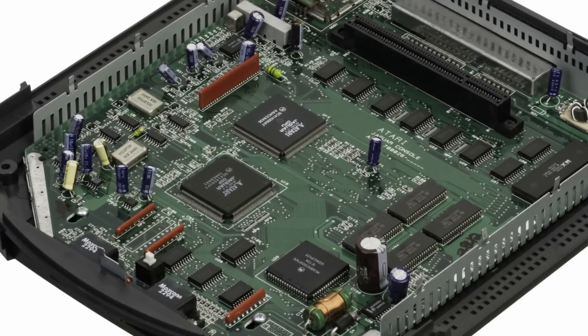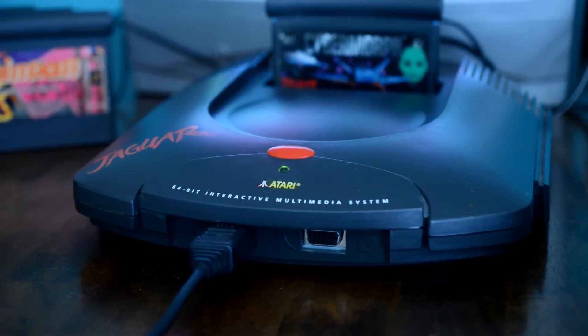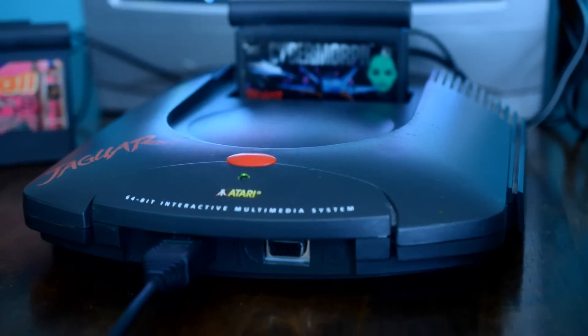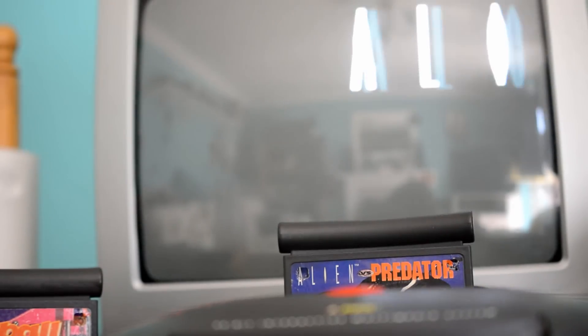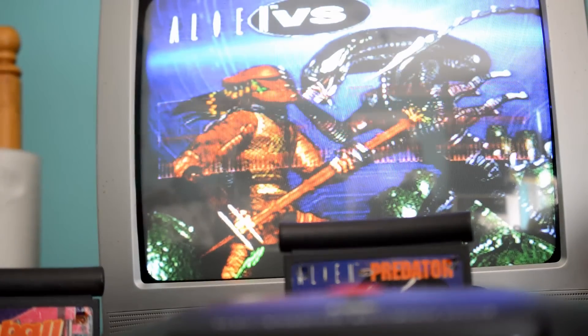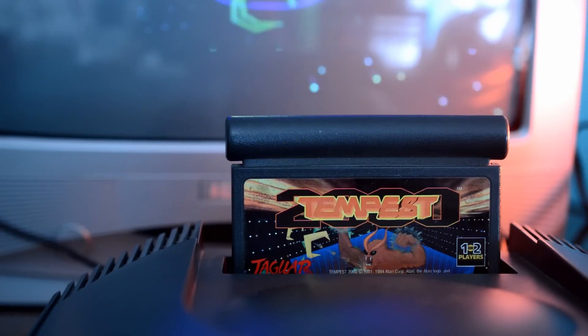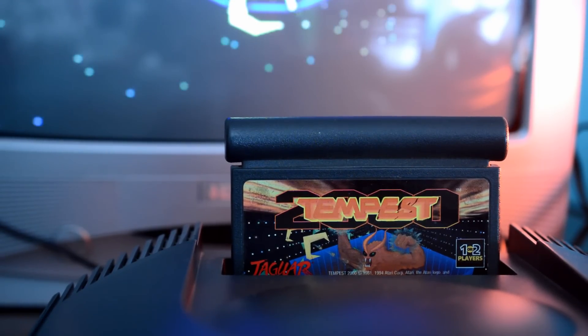The console came bundled with Cybermorph, which was distinctly underwhelming. It looked good in screenshots, but as soon as you play it you realise that the draw distance is so short you're just running into things all the time. Alien vs Predator followed, but it was a bit late to make a massive impact — though boy, that was a great game and it looked the part. Tempest 2000 was also an amazing game for the system; it wasn't graphically amazing, but for playability it hit the spot.